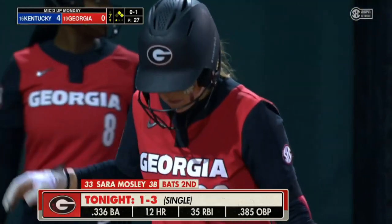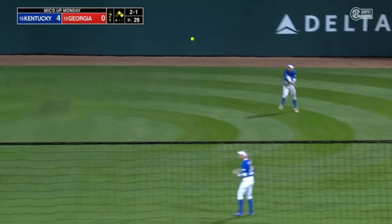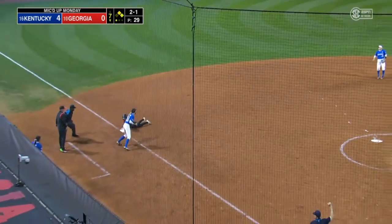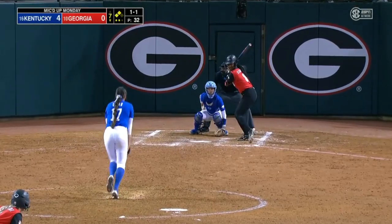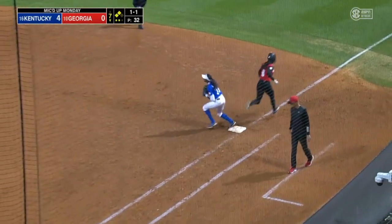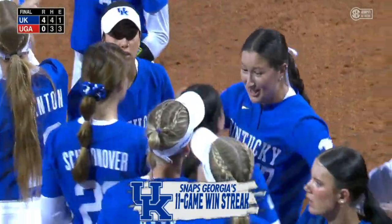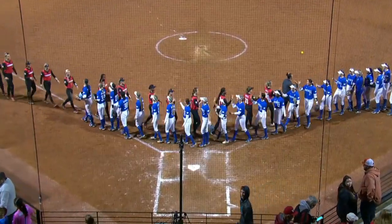Goodnight, back in the top of the seventh. Nesby under it for the out — tagging and walk. Ground ball to Koppel at short, on to first. And Kentucky — knowing that Stephanie Schoonover is not going to be available — just the second SEC long.